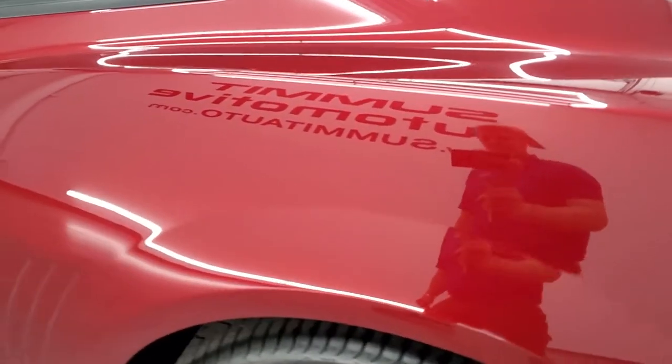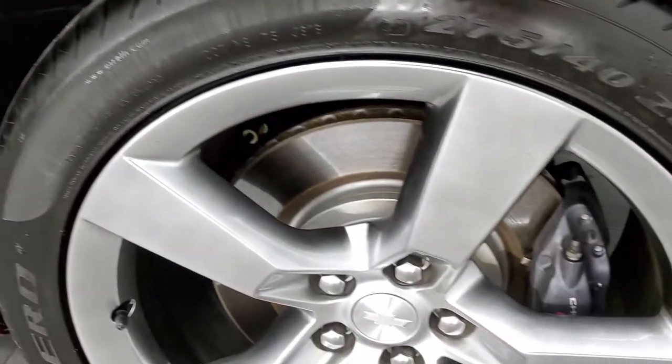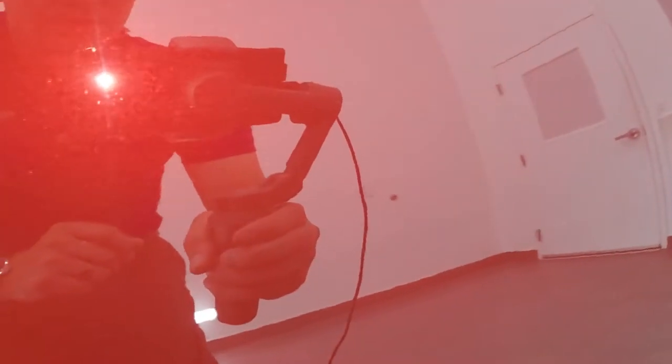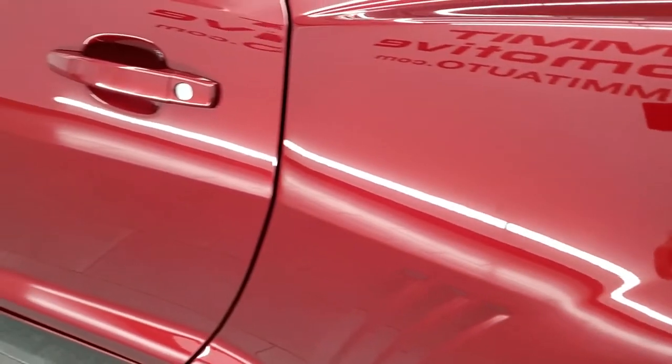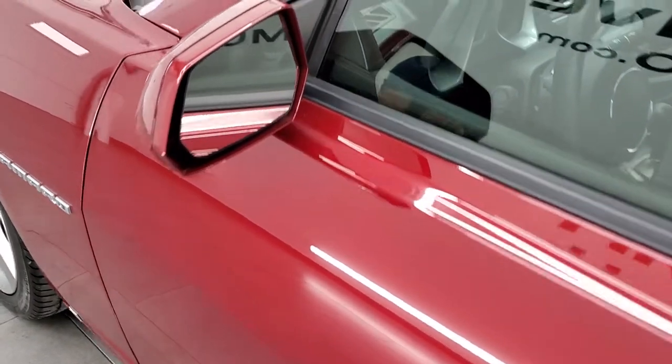Very, very nice all the way around. This back rim is in excellent shape as well. You can actually get a good idea of the metal flake that comes in this red jewel tint coat right there. Down the rest of the side of the car, absolutely perfect — didn't see any dents or dings in the door. Power mirrors.